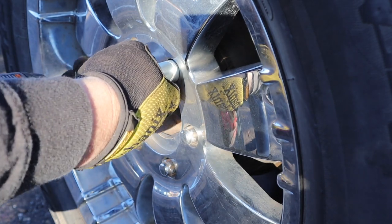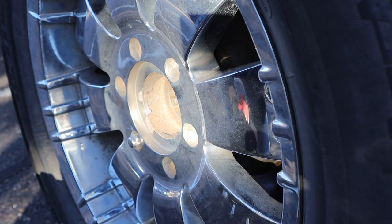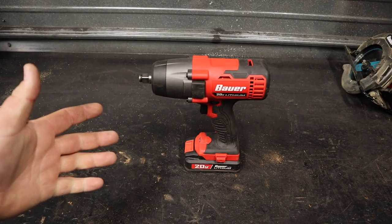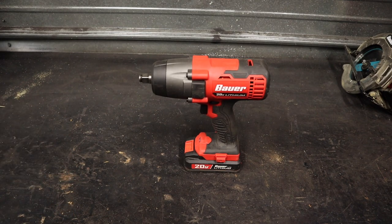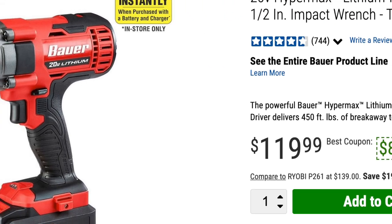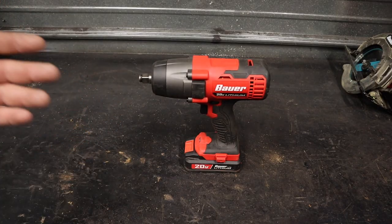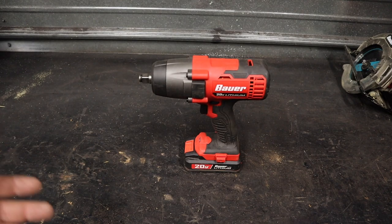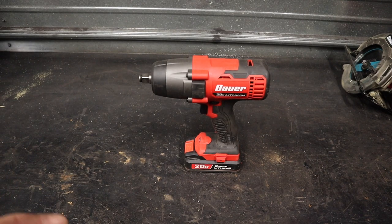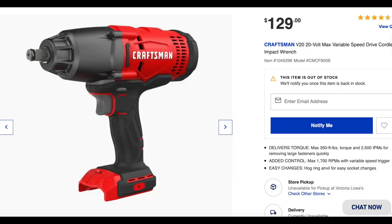I've taken the lug nuts off of my truck with the first generation. I've seen that the second generation has the same reputation — it does not perform super well. It struggled to take the lug nuts off of my truck that are torqued to about 140 foot pounds. So they're way over-exaggerating that 450 foot pound rating on this. It is definitely an underperforming tool in the Bauer lineup.